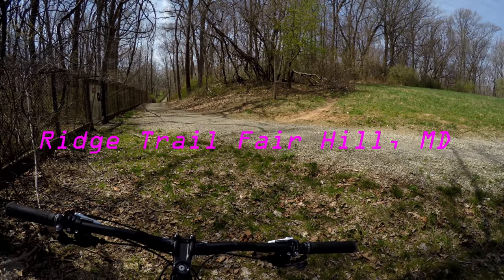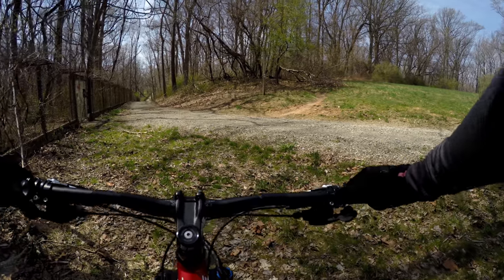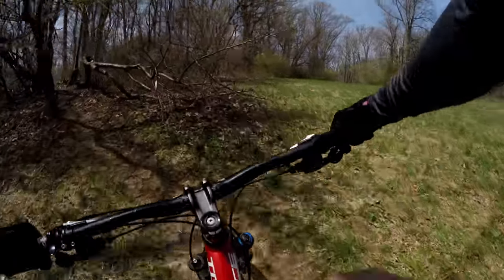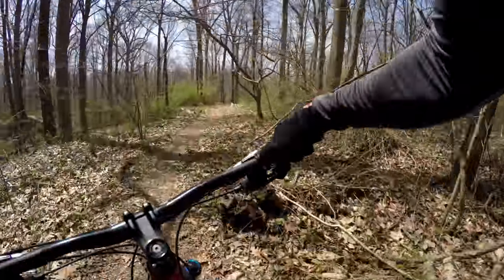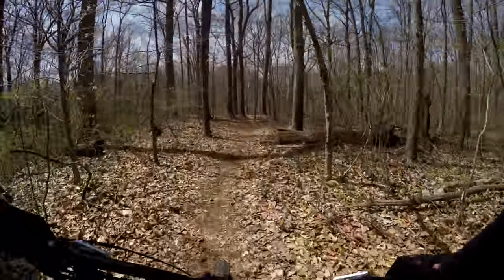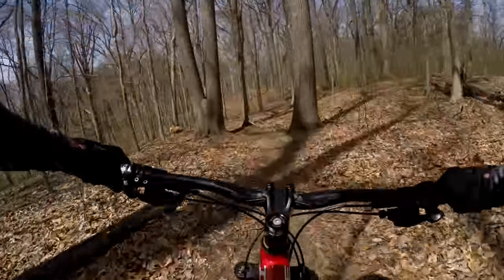All right, we're getting ready to ride the Ridge Trail. Fun single track. So here we go. I'm going to advise you, if you want to have a little fun at the beginning, pick up some speed. There's a ramp to your right that gives you some momentum to start the trail off.